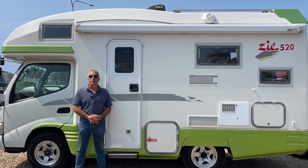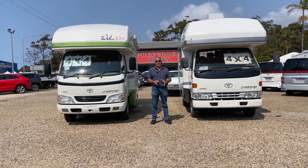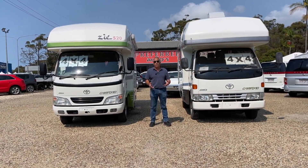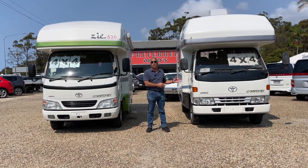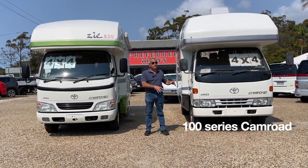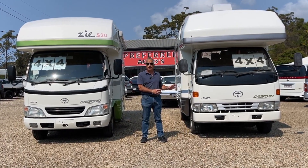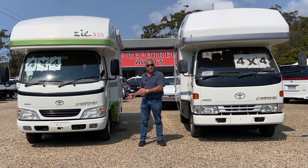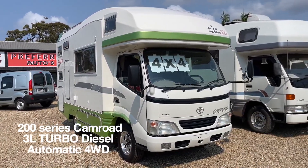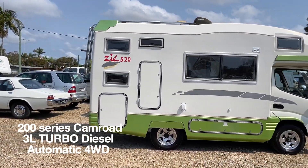Let's do a side-by-side outside comparison of the two units. The one on the left of me is the older 100 series — still a great machine, still a three-liter Toyota, and still a four-wheel drive. The one on the right of me is the later model 200 series. We are the only guys that have got this in Australia.